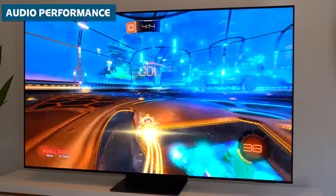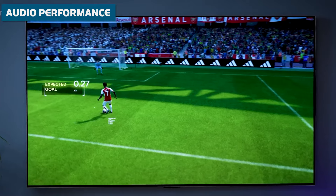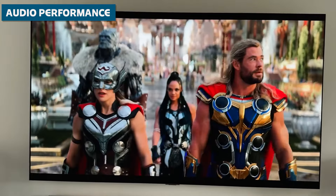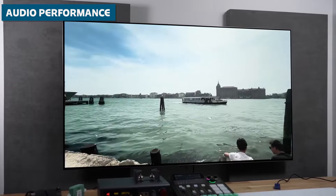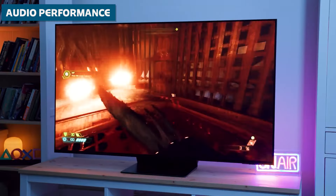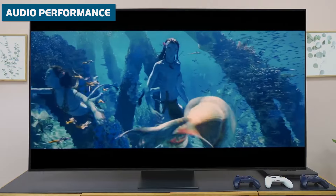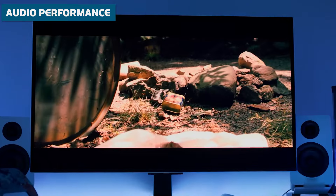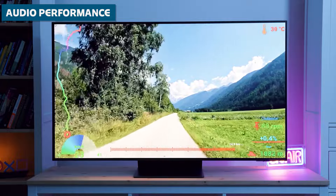When it comes to audio performance, neither TV quite matches the excellence of their visual capabilities, but both show improvements over their predecessors. The LG G4's sound is noticeably better than the G3, especially in AI Sound Pro mode, which enhances dialogue clarity and provides better separation between speech and background sounds. Bass response is more controlled on the G4, though it still lacks the impact and dynamic range of a dedicated sound system. The Samsung S95D's Object Tracking Sound system creates an expansive sound stage that extends beyond the physical boundaries of the screen and places sounds with impressive accuracy, but like the G4, it struggles with overall volume and dynamic range, and even at maximum volume may not be sufficient for larger rooms.